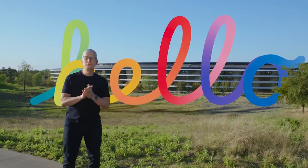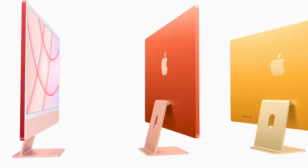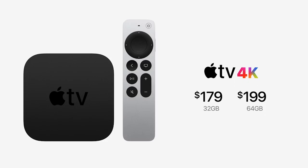What is up guys, how's everyone doing? Welcome back to the channel. Today we're going to talk about the event that Apple hosted on April 20th. Apple had their event on 4/20, April 20th, and they announced the new Apple AirTags, a new iMac with the M1 chip in different colors, the M1 iPad Pro, a new Apple TV 4K with a new remote, and a new purple colored iPhone.